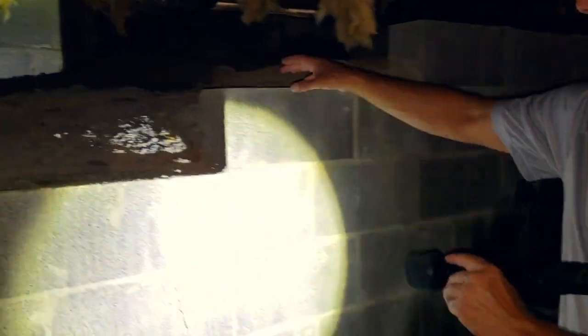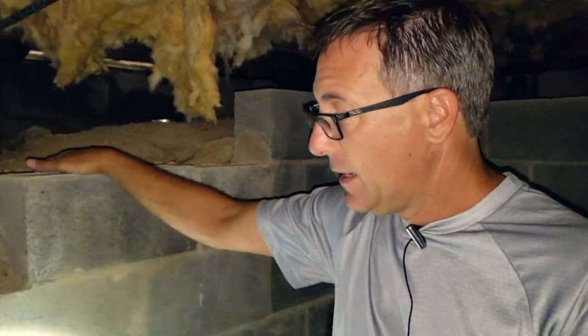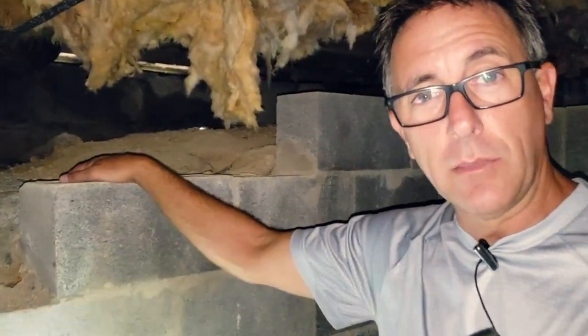We're going to end up replacing all this right here. If you notice, they only used a six-inch hollow block on this wall — you can't use a six-inch hollow block to hold up a foundation, this is not going to work. So we're going back with a 12-inch block, fill it with concrete, put rebar in it, and bend it out so it goes into the new foundation.